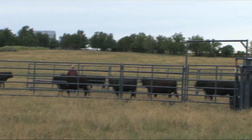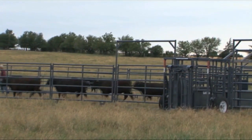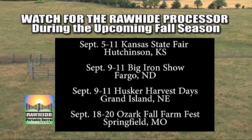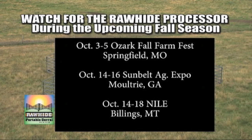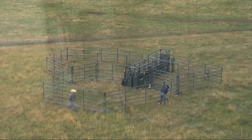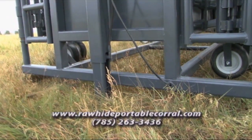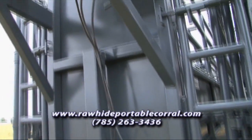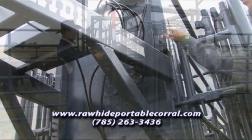Wouldn't you rather have the option of driving your pen to the cattle rather than trail driving your cattle to the pen? John and Mary invite you to come during the wonderful fall days ahead and see the Rawhide Portable Corral at a number of fairs, farm shows, and expositions beginning in September. The Rawhide Portable Corral will be on exhibit in Kansas, Missouri, Nebraska, Georgia, and Oklahoma in the coming weeks. Extremely versatile, the Rawhide Portable Corral is a perfect tool for ranchers who operate in big country and for those who lease land where permanent corrals aren't available.